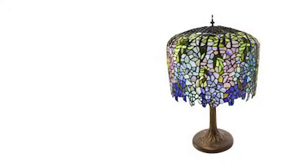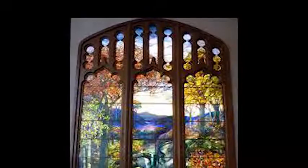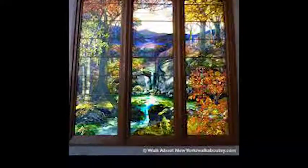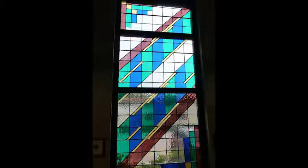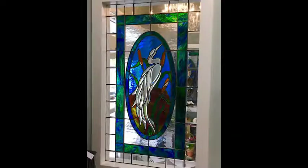The most well-known stained glass artist of modern times was Louis Tiffany. He is best known for his ornate lampshades and window panels. They are prized by collectors and still sell for thousands of dollars. Nowadays, you see stained glass windows in libraries, office buildings, retail stores, and of course, churches.